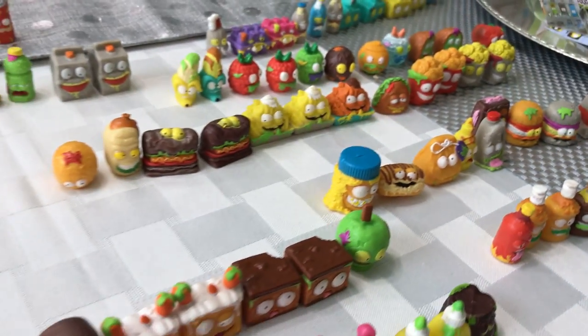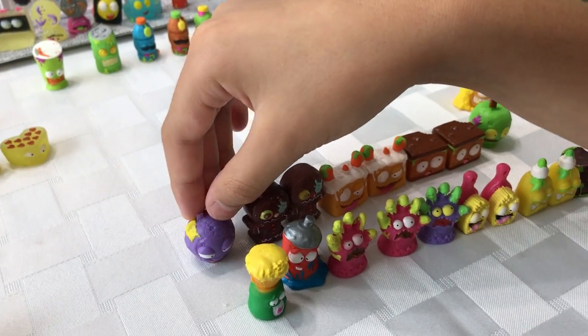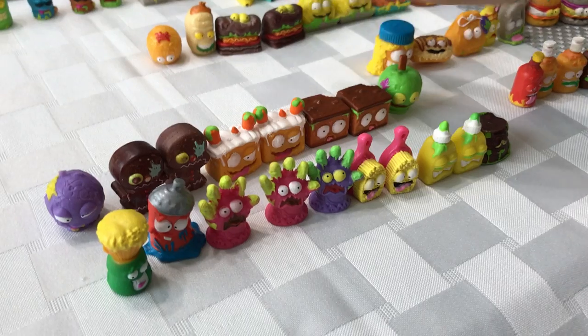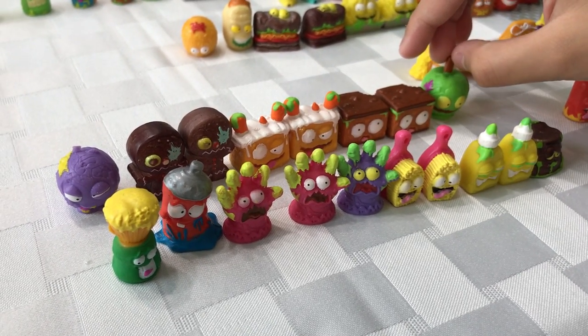Next we have the delicious Yummy Treats. We got the Slob Stopper, the Ginger Dreadman, Carrot Cake, Bulk Brownie, and the Sloppy Toffee Apple.